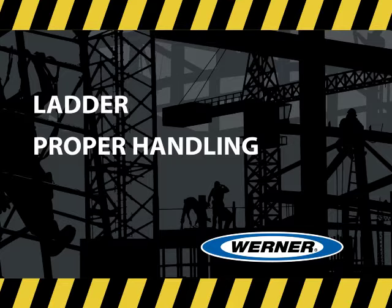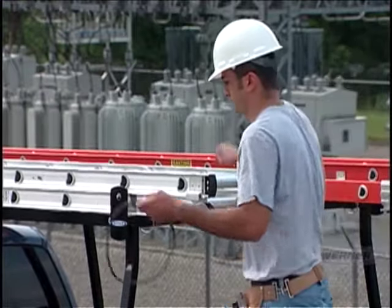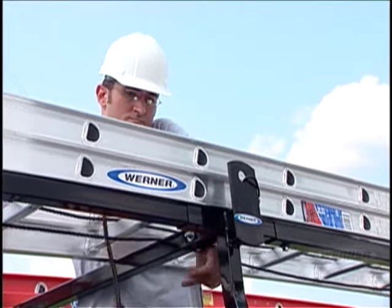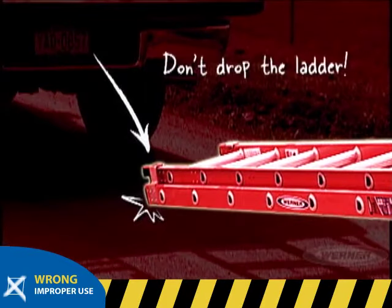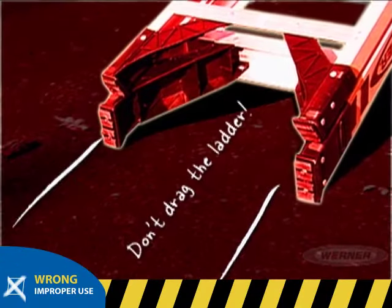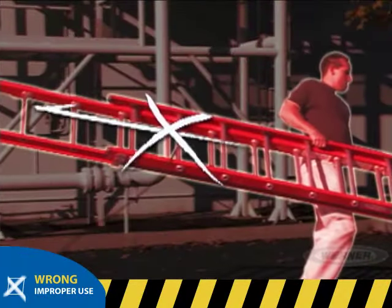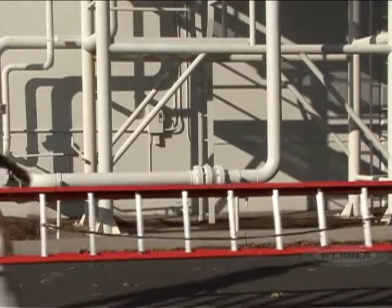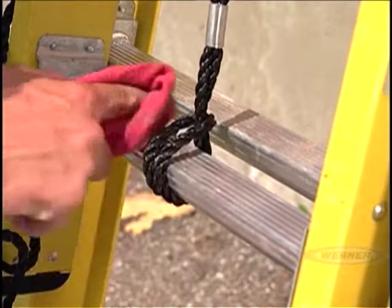Now let's move on to proper handling. Improper transporting and handling can cause damage to the ladder. When transporting ladders, use a truck or van rack with proper restraints so they don't rattle or vibrate during transfer, as this could damage the ladders. Be extra careful moving ladders — make sure you don't drop a ladder when loading or unloading it from a vehicle and never drag it across the ground. Do not carry an extension ladder in its extended position. For longer ladders, use two people to make it easier to carry. Keep ladders in good condition and always remove any slippery materials.